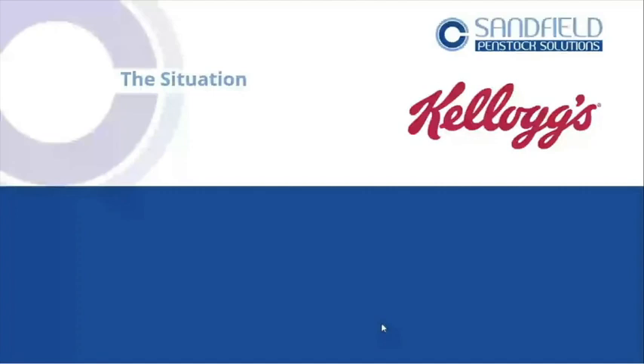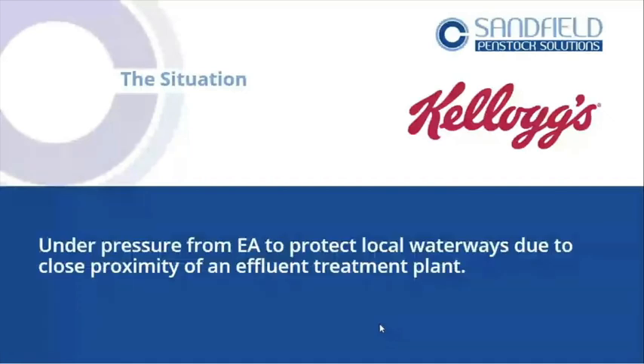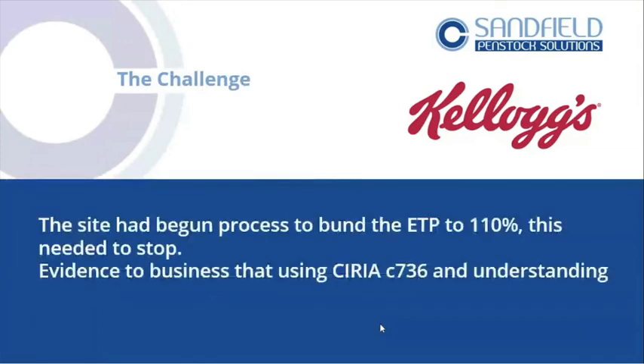So, starting with Kellogg's — it's a really useful case study we've done and completed. This site was under pressure from the EA to protect local waterways due to the close proximity of an effluent treatment plant. The site had begun the process to build a bund to 110%, but what they were going to do would create a confined space around the effluent treatment plant — over two-metre high bunded walls. It wasn't really viable. The costs were in excess of half a million pounds.